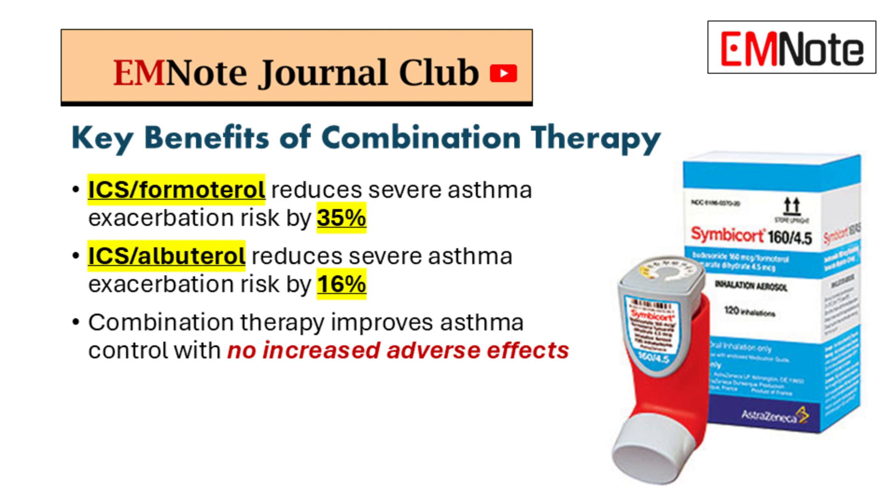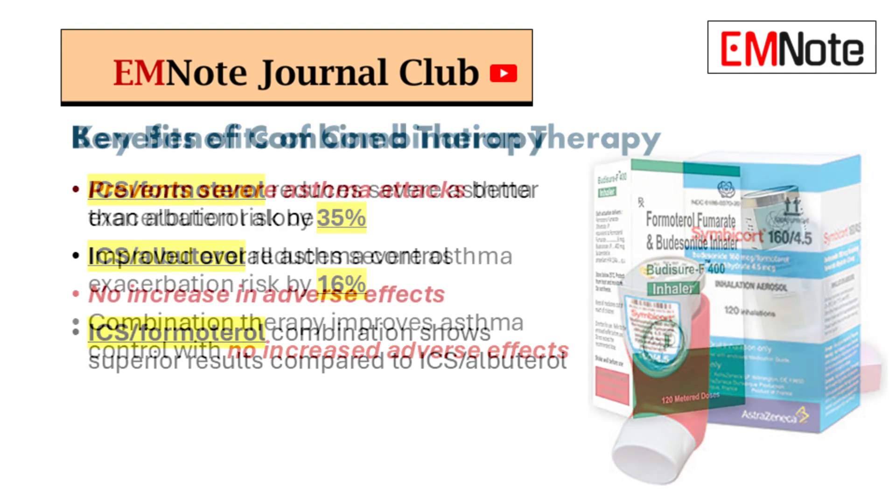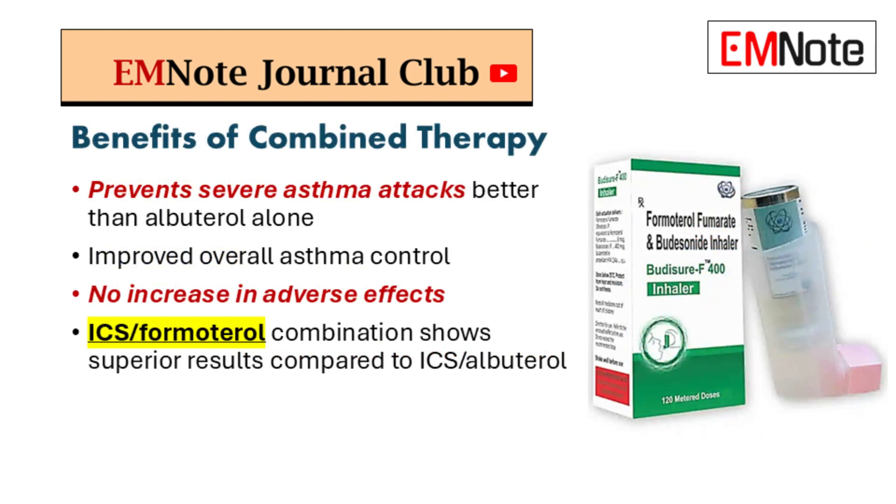For high-risk patients, the combination of ICS-formoterol reduced the risk of severe exacerbations by 35% compared to using a SABA alone. The ICS-albuterol combo showed a 16% risk reduction as well. It seems formoterol, being a LABA, has a faster onset and longer duration of action compared to albuterol, providing both quick relief and sustained bronchodilation — which is key in preventing those exacerbations.